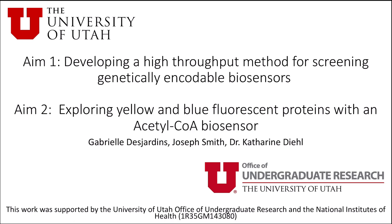Hello, my name is Gabby Desjardins and I work in Dr. Katherine Diehl's lab. The first aim of this project is to develop a high-throughput method for screening genetically encodable biosensors. The second aim of this project is to explore yellow and blue fluorescent proteins with an acetyl-CoA biosensor.